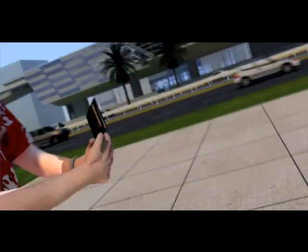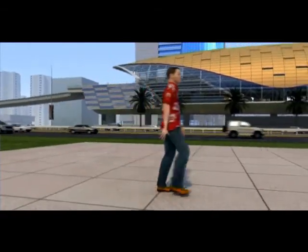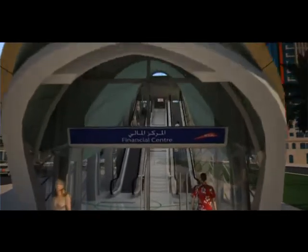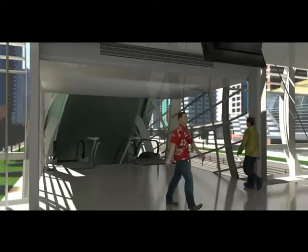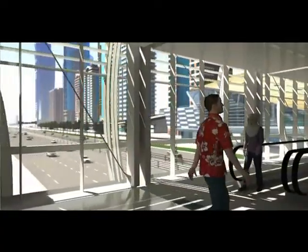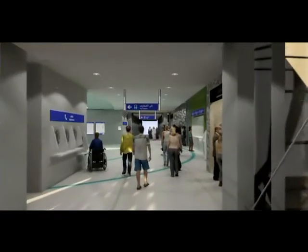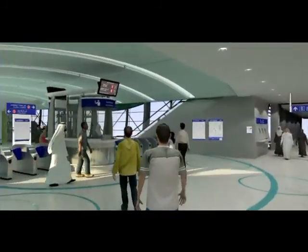A typical metro journey from Financial Center to Union Square provides an introduction to the passenger experience. Station entrances are provided at street level through the distinctive arched pods common throughout the system. An air-conditioned walkway across Sheikh Zayed Road leads directly into the elevated station concourse, where clear and simple signage indicates the passenger's journey each step of the way.